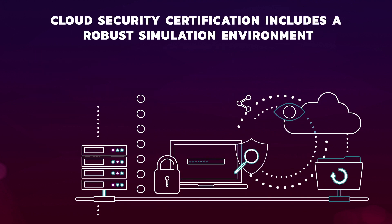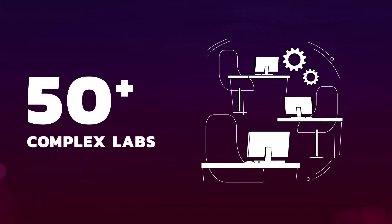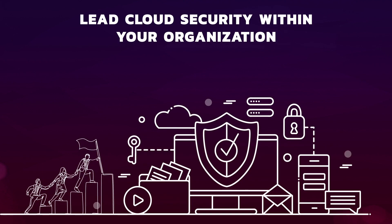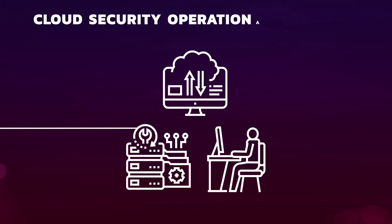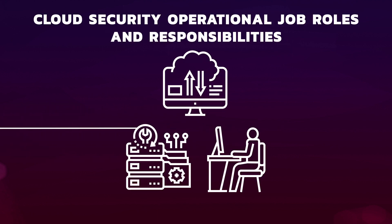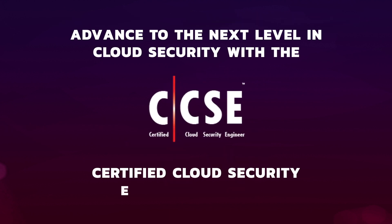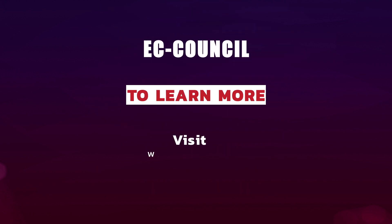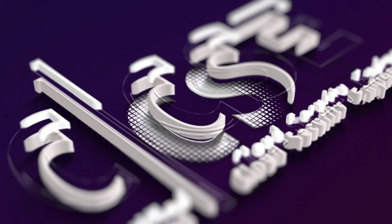The Cloud Security Certification includes a robust simulation environment with over 50 complex labs to equip you with real-world skills to ensure you are ready to lead cloud security within your organization. The Certified Cloud Security Engineer Program is also mapped directly to cloud security operational job roles and responsibilities. Advance to the next level in cloud security with the Certified Cloud Security Engineer Program. To learn more, visit www.eccouncil.org or download the brochure in the description. Thank you.